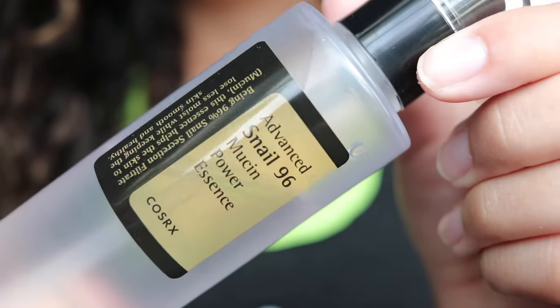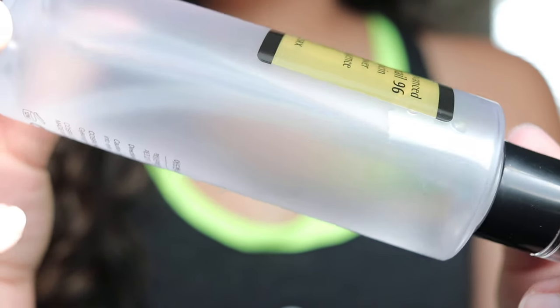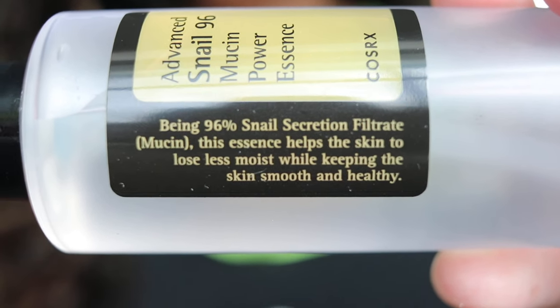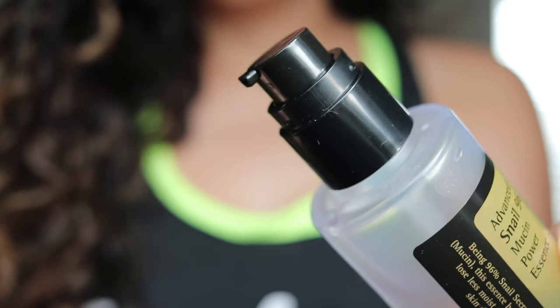This particular product is advertised as a lightweight essence that's supposed to really hydrate inside the skin and give you a natural glow from the inside out. It also has nutrients that maintain and repair moisture in the skin. It's good for all skin types, but particularly dull, dehydrated skin or even acne-prone skin, because snail mucin is proven to help with inflammation.